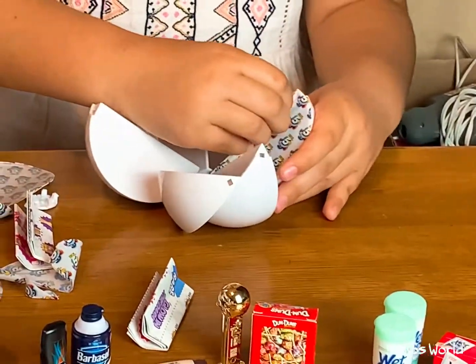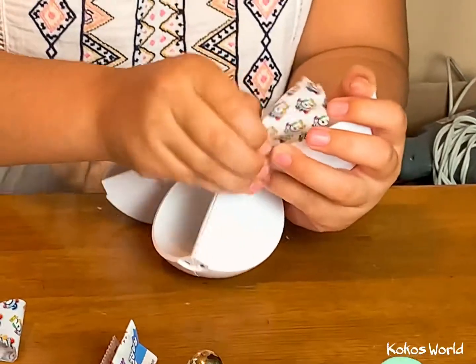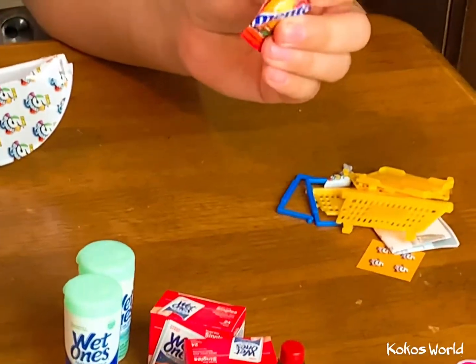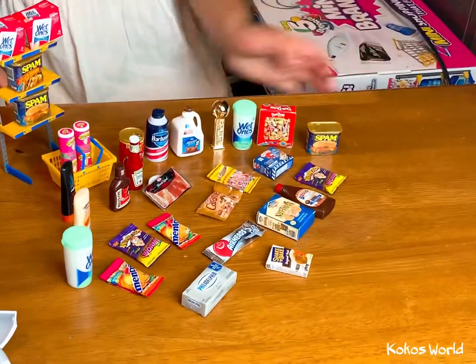The last one — hope it's good. Not a double... it's a double. So these are all my mini brands so far, and I hope to get some more soon. Thank you guys for watching. Bye!